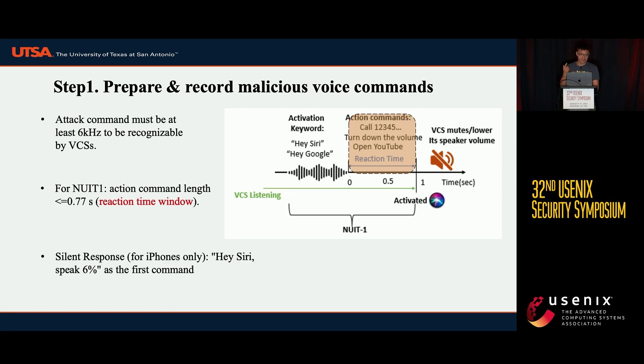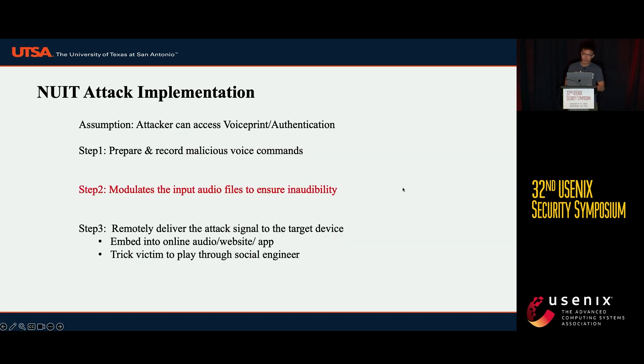For the silent response, we should always put the "speak at 6%" command as the first command before the real attack command. However, the silent response is for iPhone only, because for other operating systems the VCS response volume is the same as the medium volume. So if you mute the VCS response volume on those systems, the attack is not going to be successful.